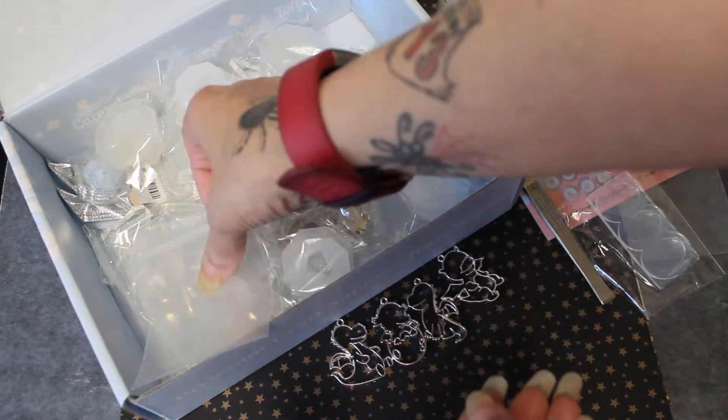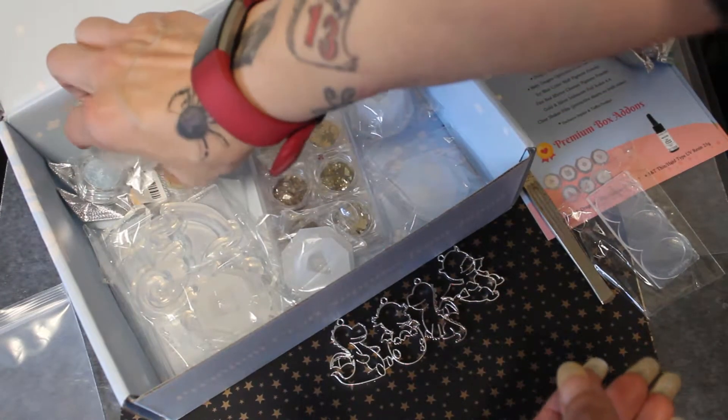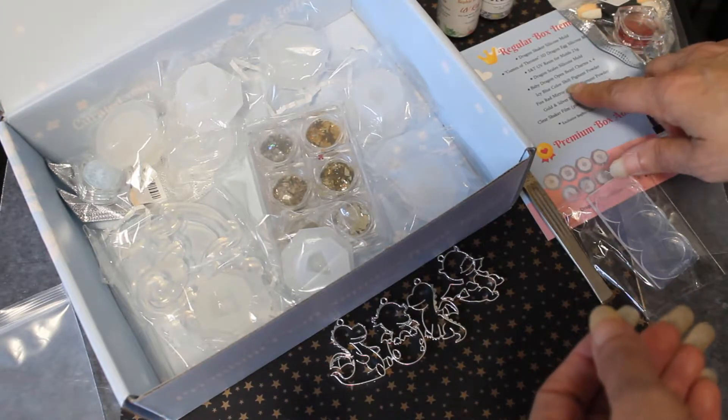Oh my gosh, look at these, they're adorable! We got a little baby dragon and an egg. We got a little baby dragon just sitting there, and another baby dragon sitting but facing the other direction, and we have a little baby dragon with his wings out. They're so cute, oh my gosh, they're so adorable! I've never actually made a bezel — I've never used an open bezel with resin.